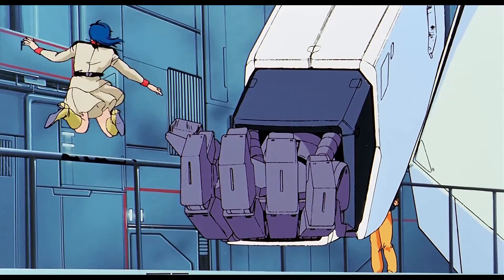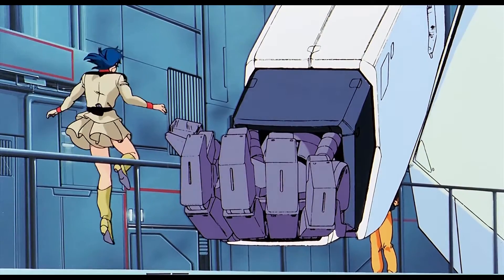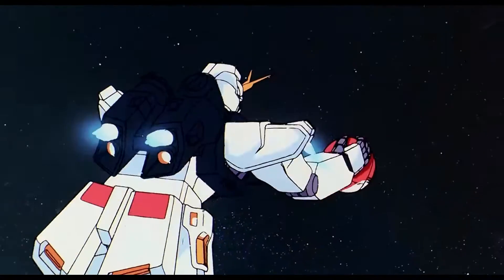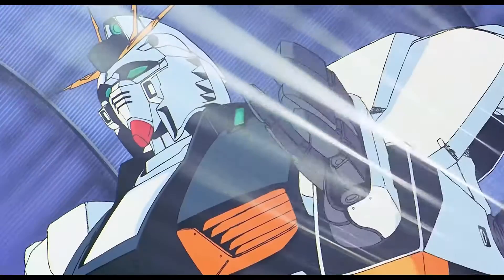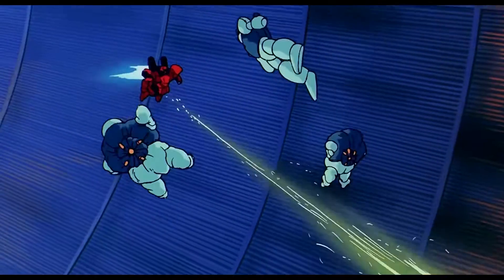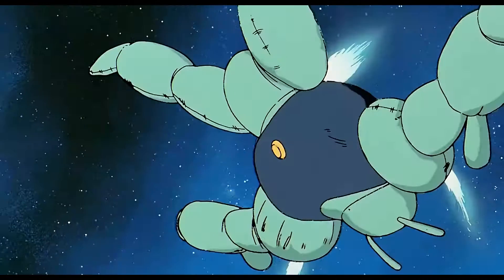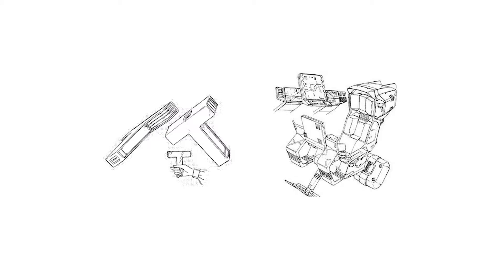Second to last are the hand launchers. The Nu Gundam is equipped with hand launchers that can fire birdlime and dummy balloons. Birdlime is an adhesive substance used to repair small cracks in exposed hulls or colonies, or to restrain targets. The dummy balloons are mobile suit-sized decoys for the Nu Gundam to act as decoys in front of other mobile suits and ships.